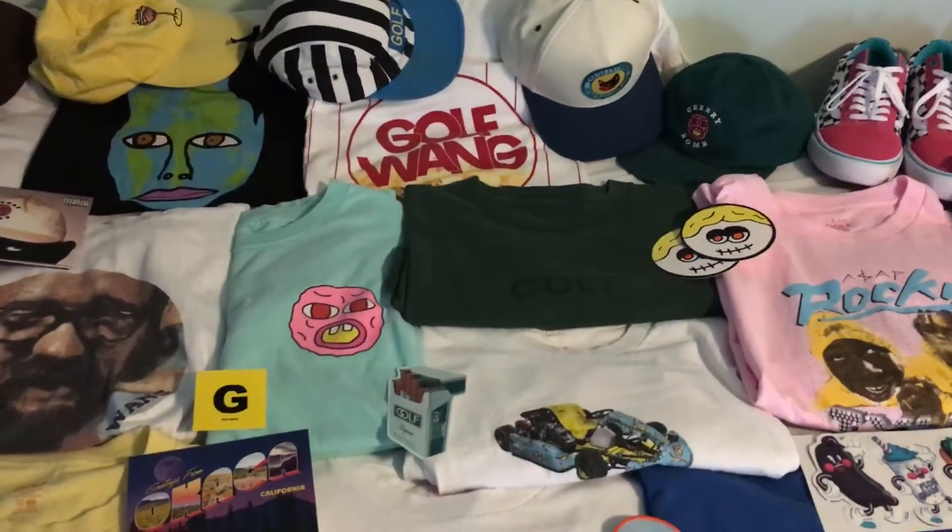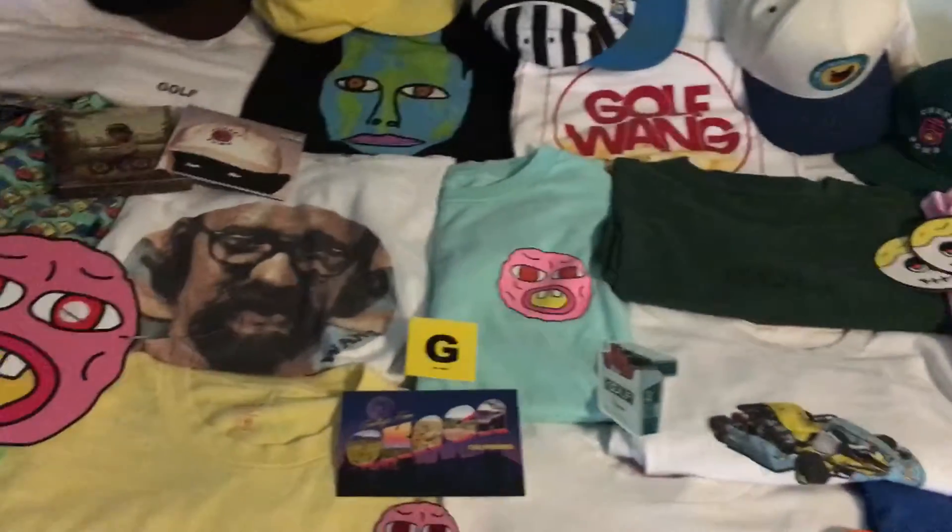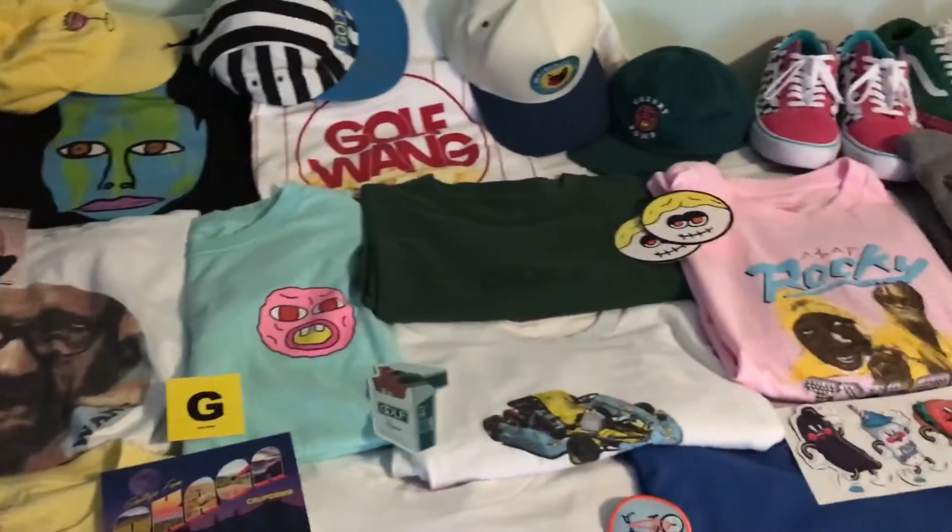Hey guys, it's Shane and I'm here with a collection video — my whole Golf line collection. I'm going to start over here.